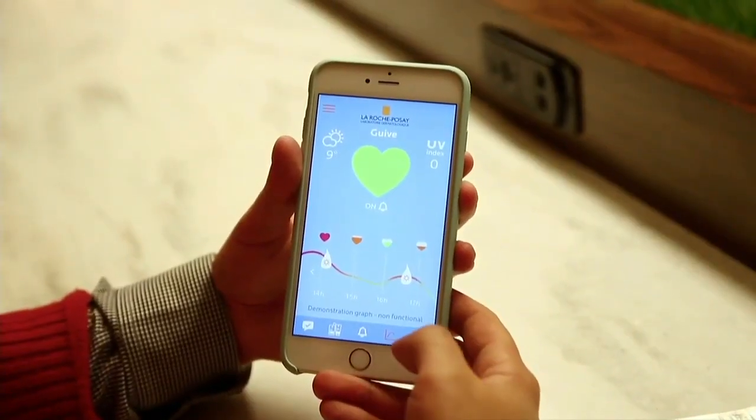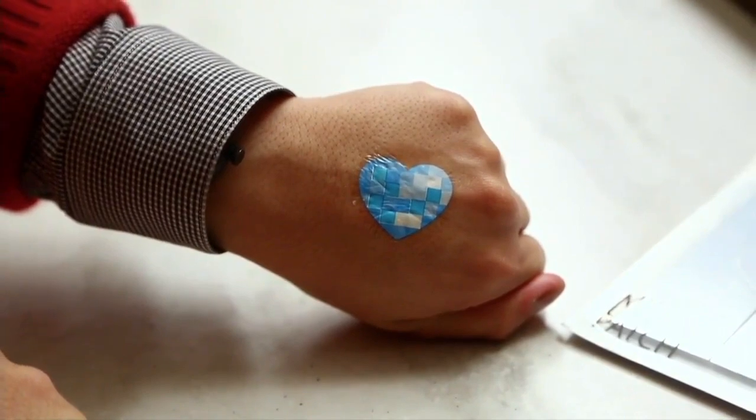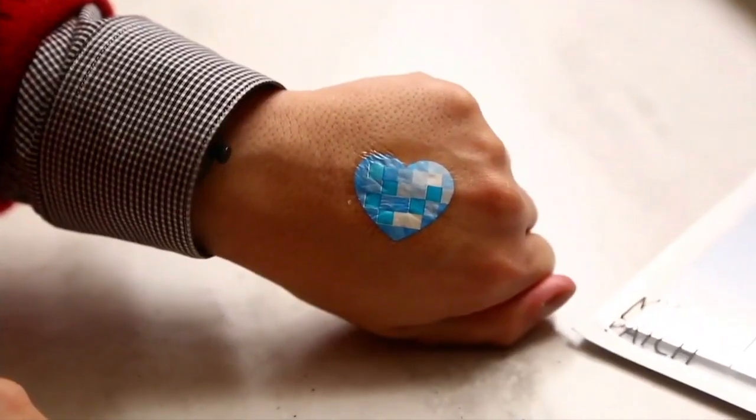So what color does it turn if you're about to turn red? The way it will work is that the more UV exposure you have, the different squares inside the heart will turn lighter. And it's disposable — you can wear it for just five days, and you can do your normal day-to-day activities with it. So it's really a new kind of wearable device that you can wear on your actual skin itself.